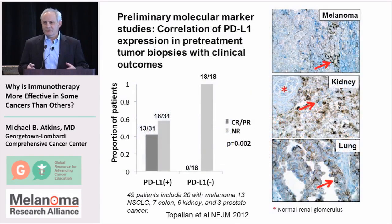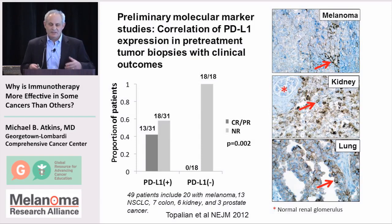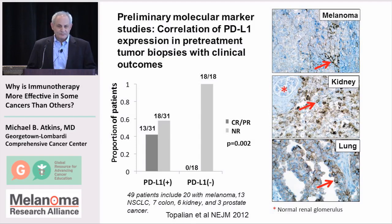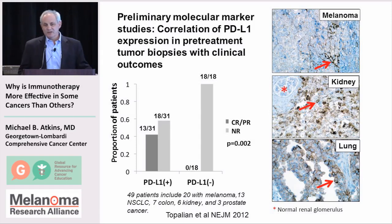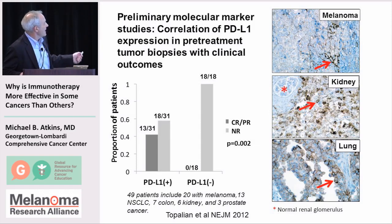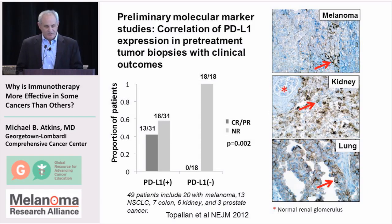That suggested that where PD-L1 was being expressed, or in tumors where PD-L1 is being expressed, that might be a marker of tumors that might be sensitive to the immune cells that were there. And the initial data looked great in the initial publication — only the tumors that expressed PD-L1 would respond to anti-PD-1 therapy. None of the 18 tumors that lacked PD-L1 expression responded.